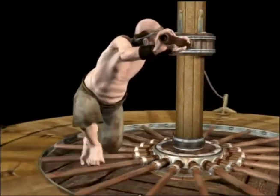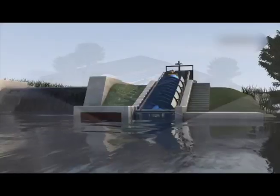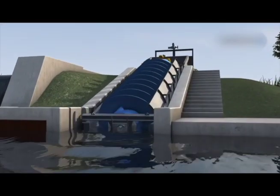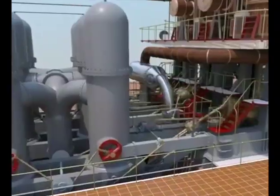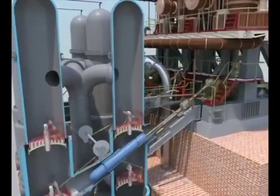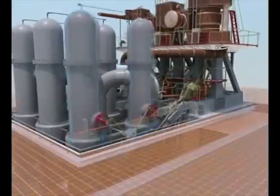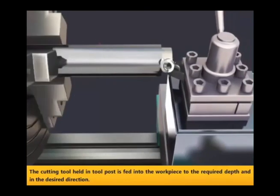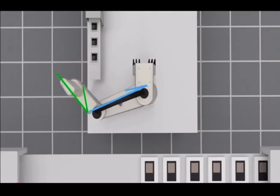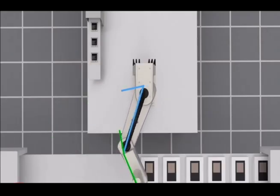1. Muscles. At first, people invent machines to replace human muscle, like these simple machines. Machines with power make work easier for people. Also, machine tools help people make things. Next, machines get motions.